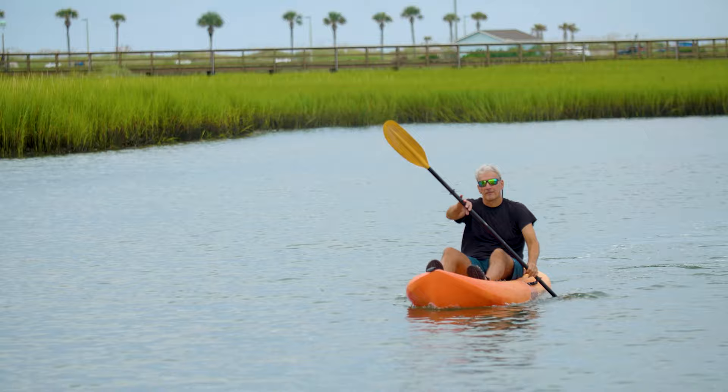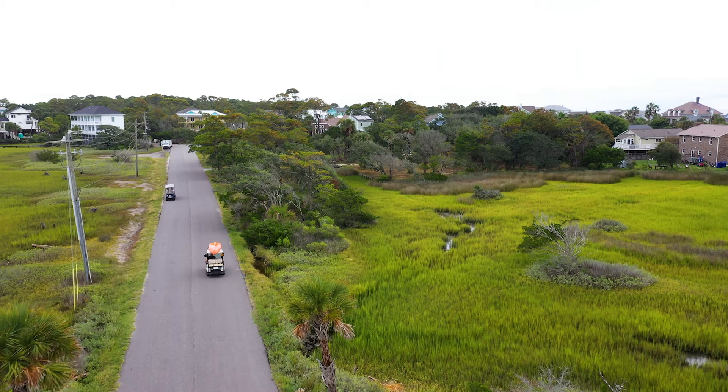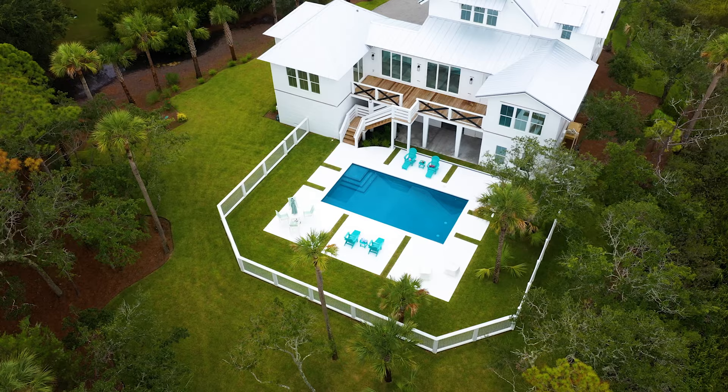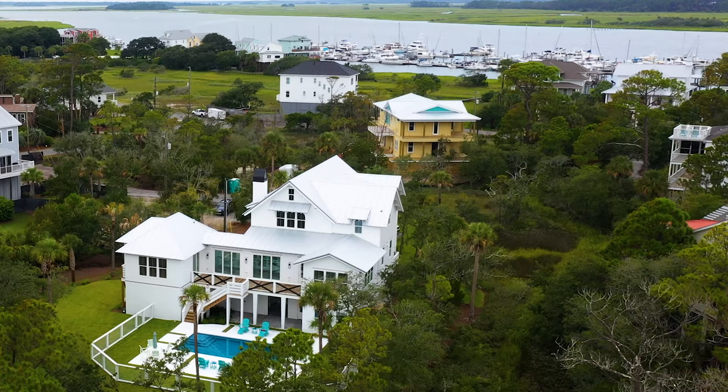Set within perhaps the most exclusive enclave on Folley Beach, with direct access to the Sunset Cay Marina and the Folley River, lies an incredible opportunity for your future island retreat. Nestled within a private one-acre lot sits 24 West 9th Street, a turnkey new construction home ready for you and your family.